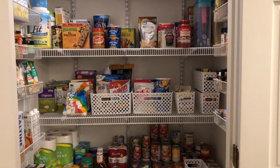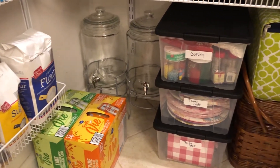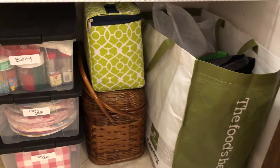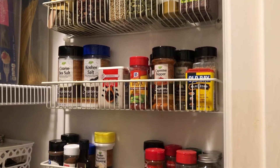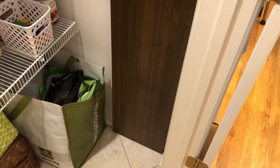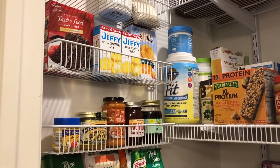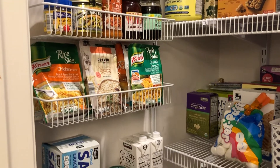Here we have our clean and organized pantry. It may not be perfect with all the same containers and perfect little labels, and that's okay — maybe one day we'll have a pantry that looks like that. But this is real life, and those containers are super expensive, so sometimes you just have to utilize what you have. You can organize your pantry without spending a lot of money. I have everything organized so it's easy to see what we have, easy to grab.